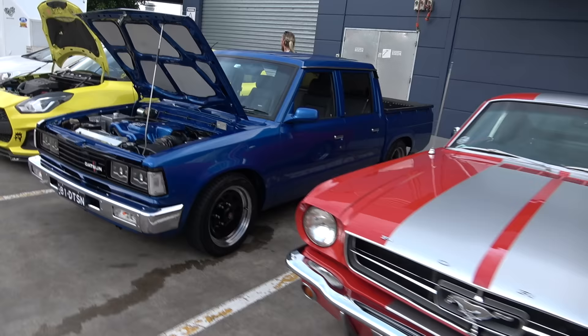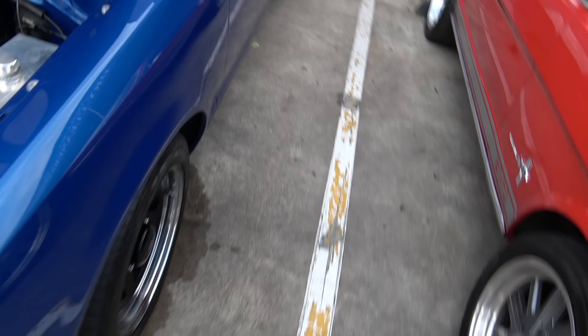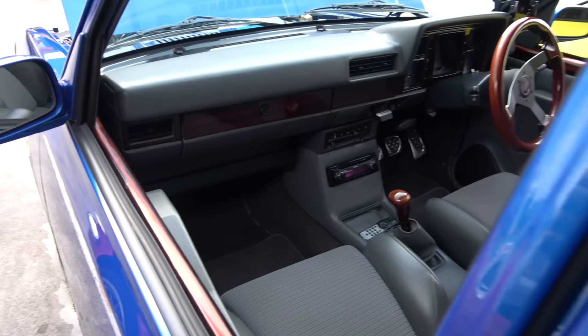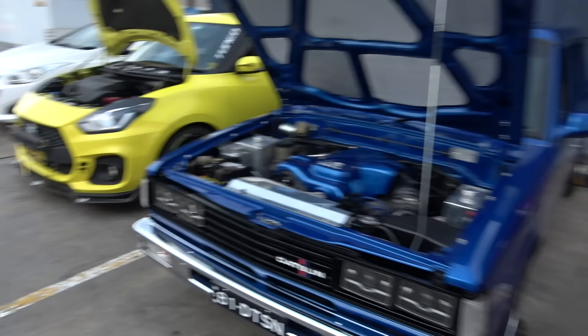Next to that Mustang we have George's Datsun, which looks darker blue to me today. Is it my imagination? I usually see it at night — it looks darker. Has he repainted it, that's the question. Looking immaculate as usual, beautiful interior and those Recaros — always presented in impeccable style. Beautiful car, lots of time spent on it.